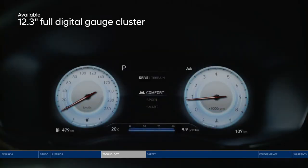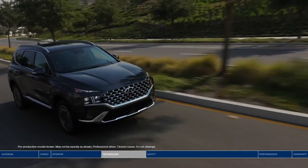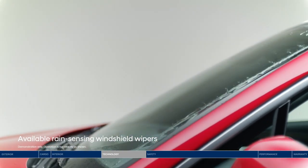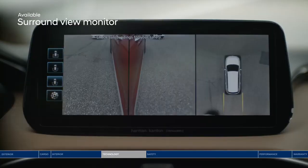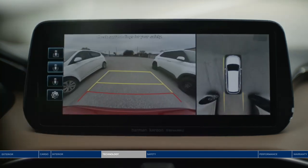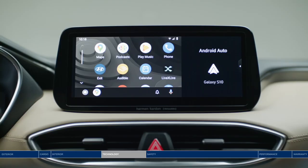The Santa Fe is packed with intuitive technology, starting with the large 12.3-inch full digital gauge cluster and head-up display. Important driving information — like blind spot warnings, navigation directions, and speed — are all projected within your line of sight. For added convenience, rain-sensing wipers will automatically turn on if raindrops are detected. The surround view monitor gives you a high-definition 360-degree view projected on the touchscreen display, making parking easier and safer.